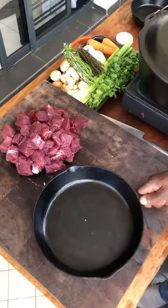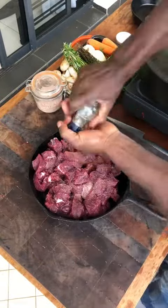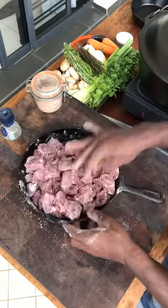Beef. Salt, black pepper, all-purpose flour. Mix. Done.